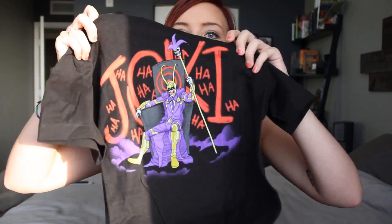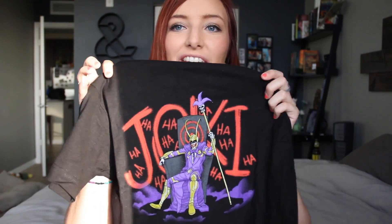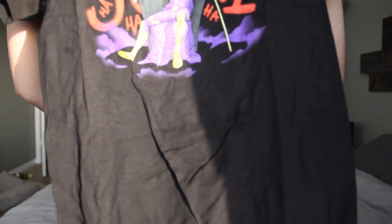Next thing is a t-shirt. Oh my god, it's like they read my mind. It's two of my favorite villains on one shirt as a mashup — it says 'Jokey,' so it's the Joker and Loki. Those are like two of the greatest villains in my opinion. This shirt is awesome, I cannot wait to wear this. This is amazing.